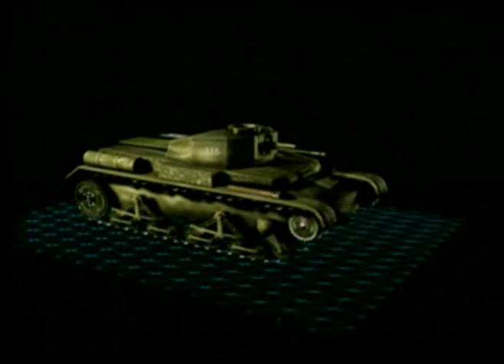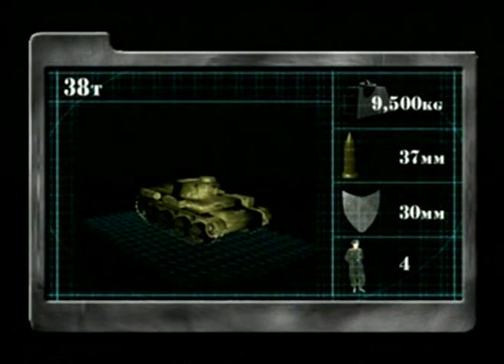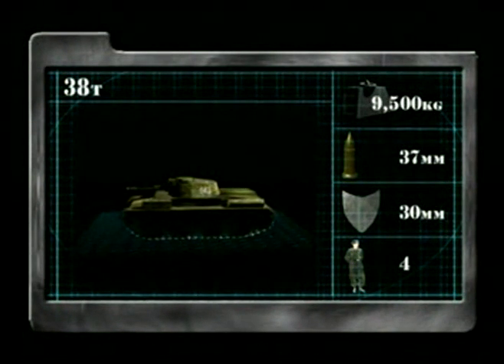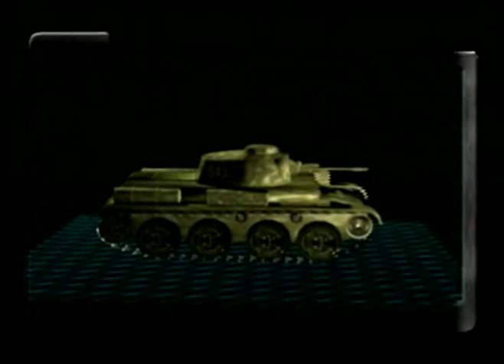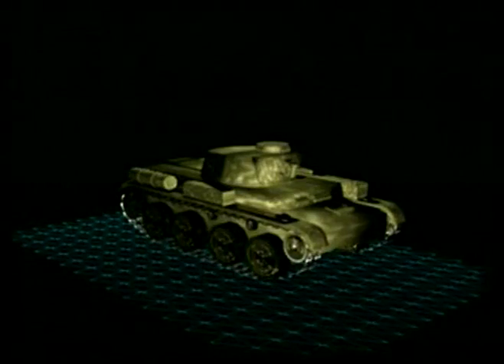The 35T had a top speed of 25 miles per hour. The second Czech design used by the Germans was the 38T. It weighed less than the 35T at 9.5 tons and also had a crew of four. Its main armament was a 37mm gun, backed up with two machine guns, and armour protection was 30mm thick, with a top speed of 26 miles per hour. Unlike the 35T, this machine was renowned for its reliability and ease of maintenance. These two light tanks made a very valuable addition to the range of tanks already available to the Germans, and it has been argued that without these two machines, Germany would have been unable to conduct the offensive in the west.